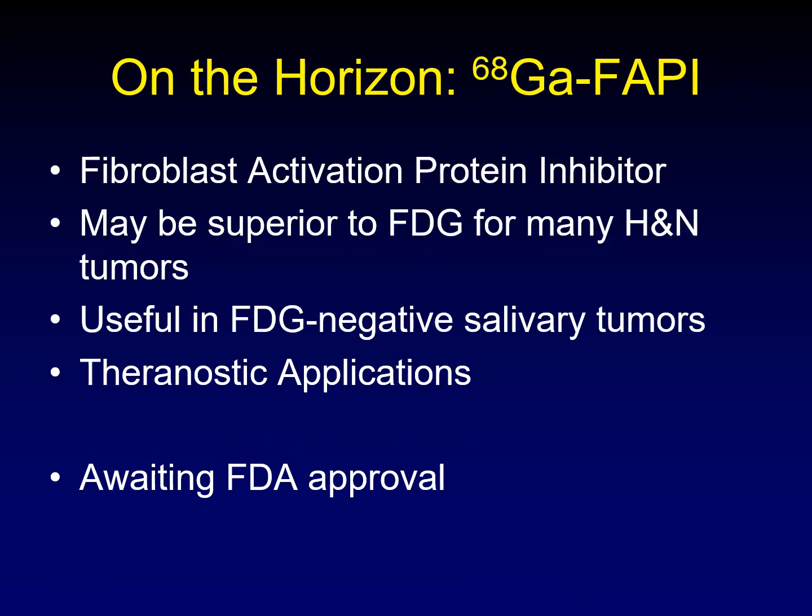Another agent on the horizon is gallium-labeled FAPI — fibroblast activation protein inhibitors. These may be — early reports — superior to FDG for many of our head and neck tumors. It is useful particularly in FDG-negative salivary tumors; the same problem with adenoid cystic carcinoma and other FDG-negative salivary tumors that can't be picked up on standard PET. Similarly, there are potential theranostic applications for treatment of these tumors if we can turn these agents into therapeutic agents as well as diagnostic agents. These are awaiting FDA approval, so they are probably years away from prime time, but we want to keep our eyes out.